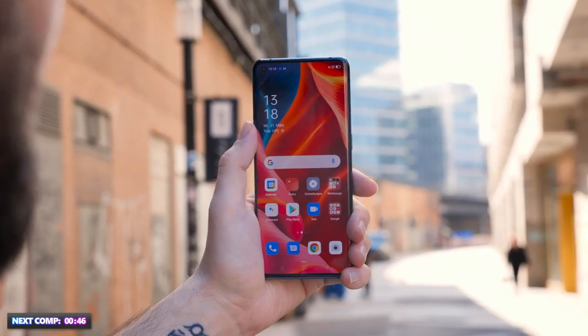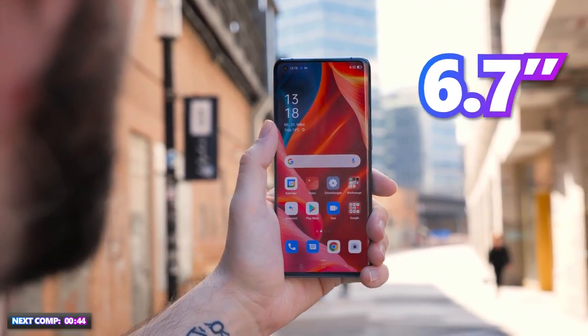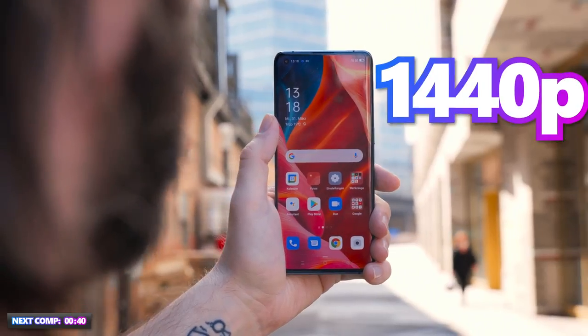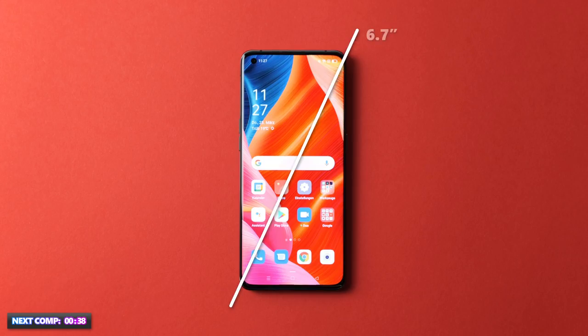Let's have a look at Oppo's now. The Oppo Find X3 Pro has a 6.7-inch display which measures 17.02 centimeters diagonally and has a resolution of 1440p. Its AMOLED screen creates very natural colors and has a pixel density of 525 ppi.